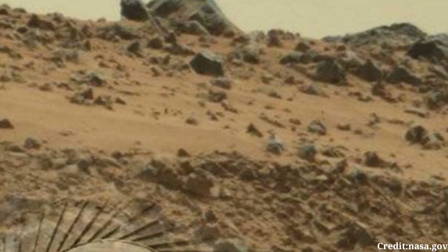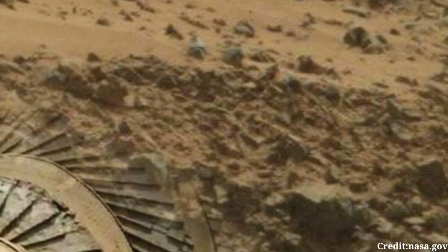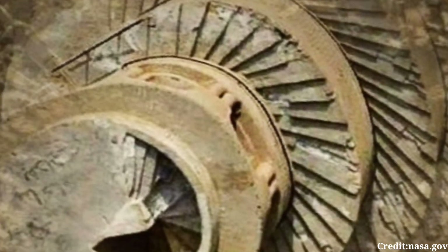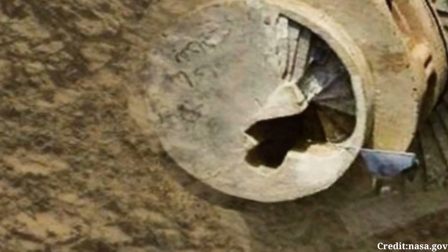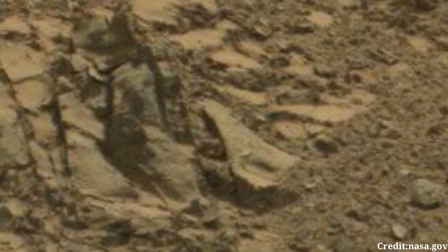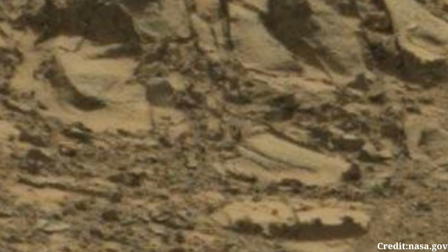Beyond its aesthetic appeal, this image holds scientific significance. Analysis of the terrain features, mineral composition, and atmospheric conditions depicted in the image can provide valuable insights into Mars' geological history and potential habitability. Each detail captured by the MastCam contributes to our ongoing exploration of the Red Planet and brings us one step closer to unraveling its mysteries.